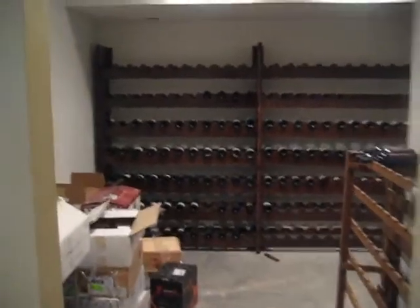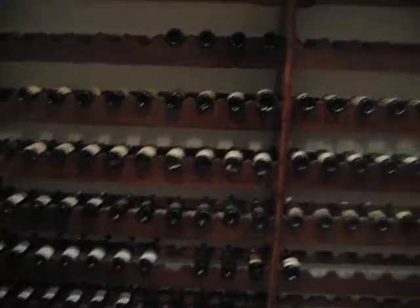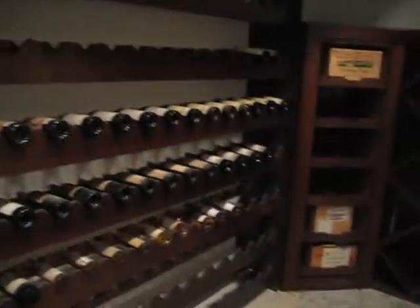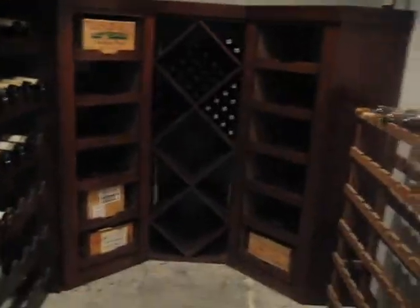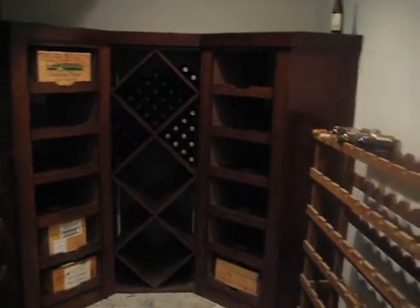We are in Walt's new cellar, as you can see. There is a lot of wine yet to be unpacked — a ton more out there still. The nice new rack has great new diamonds and stuff you can drink now, plus highlight cases.